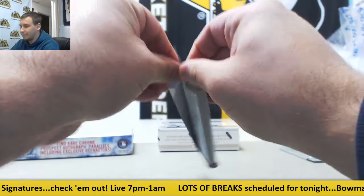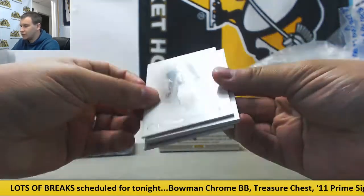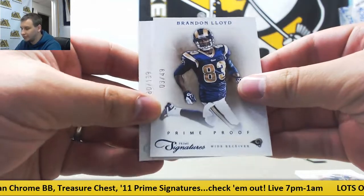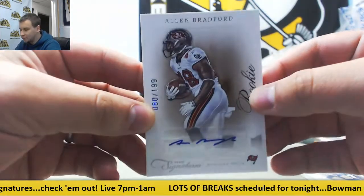Let's see what we've got in box number one. Regular base, $4.99 Gail Sayers, Mike Tolbert, $2.49 Brandon Lloyd, and a $1.99 rookie Otto Alan Bradford for the Buccaneers. $80 of $1.99.